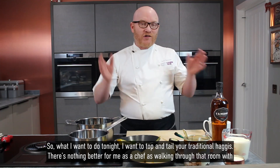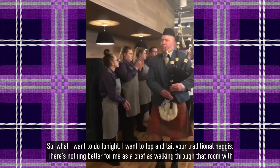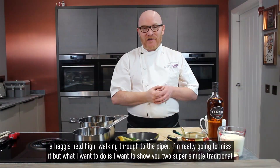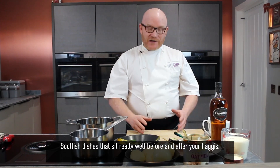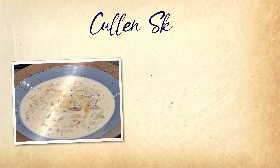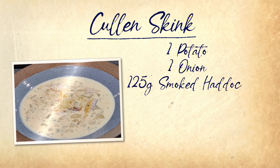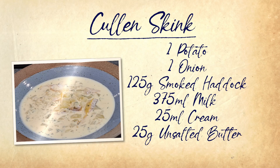So what I wanted to do tonight is top and tail your traditional haggis. There's nothing better than the chef walking through that room with the haggis held high walking through to the piper — really going to miss it. But what I wanted to do is show you two super simple traditional Scottish dishes that sit really well before and after your haggis. So we're going to be making the classic soup cullen skink — potatoes, onion, smoked haddock, a little bit of milk, a little bit of cream, bay leaf. Nothing simpler, but honestly I think it's one of the kings of the world when it comes to soup. It's an incredible pot of soup.